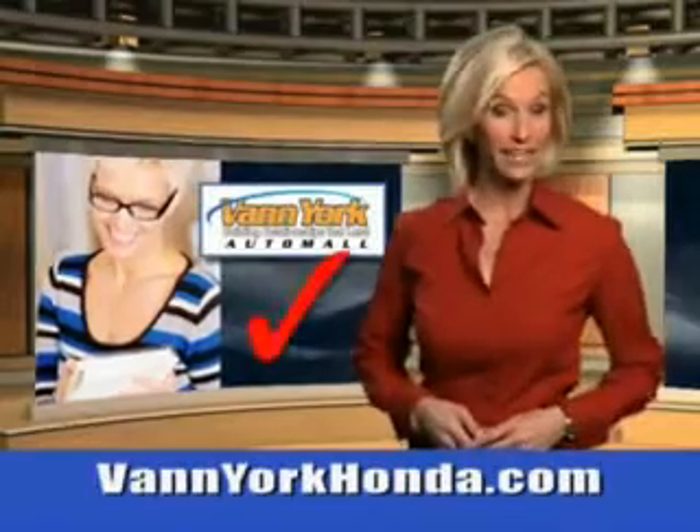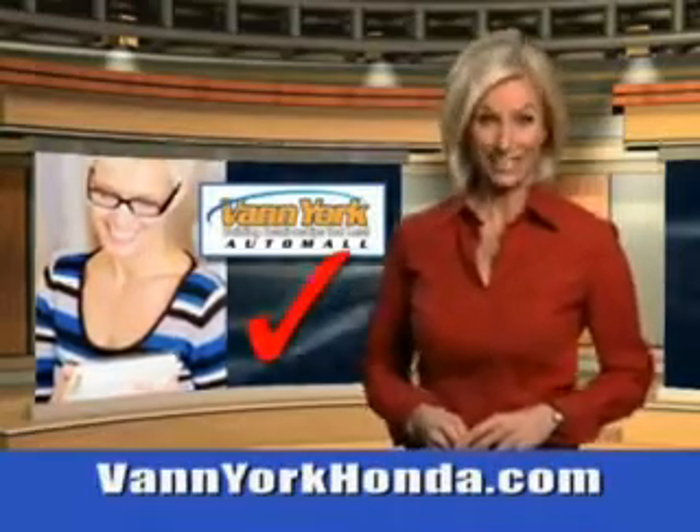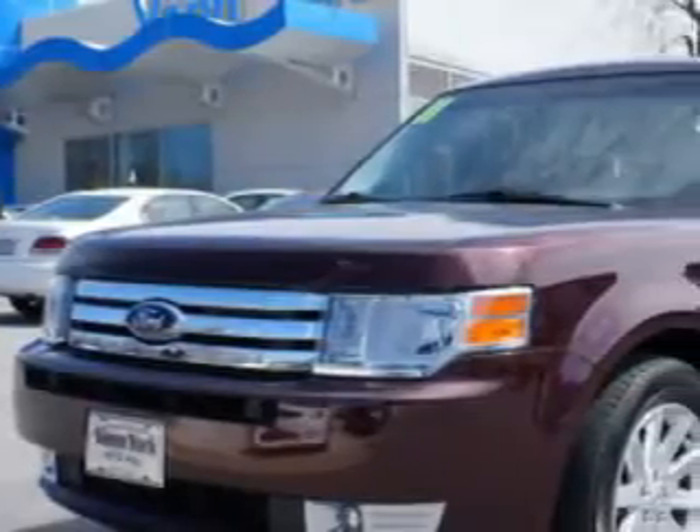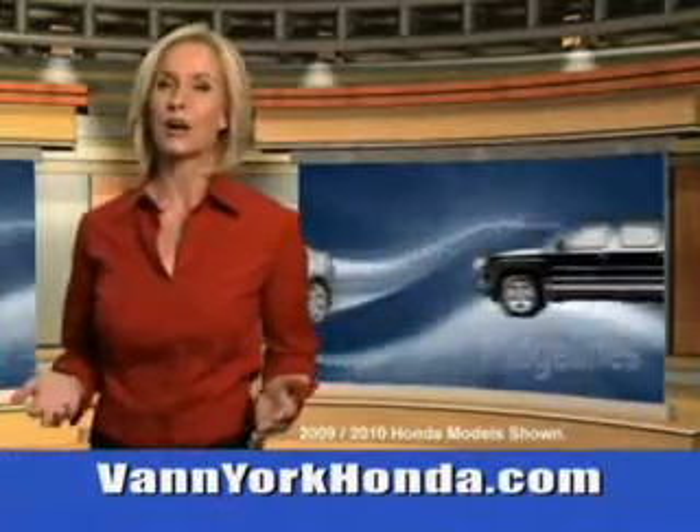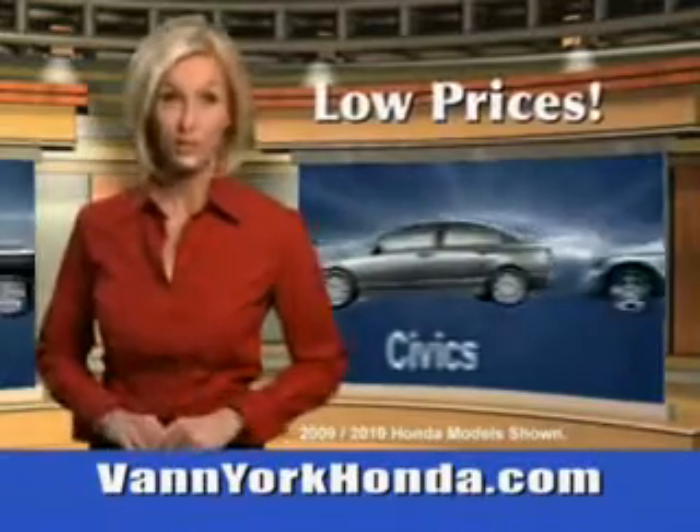Every year, more and more Triad buyers put Van York Honda on their shopping list. Imagine driving this Bordeaux Reserve metallic red 2011 Ford Flex crossover SEL with a six-cylinder engine and automatic transmission.